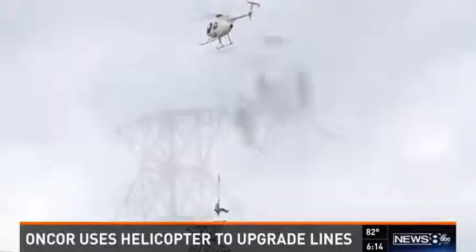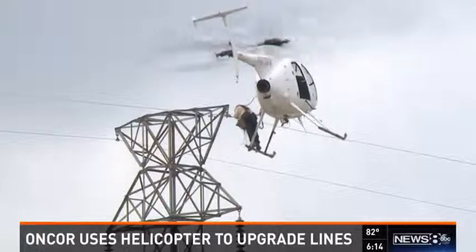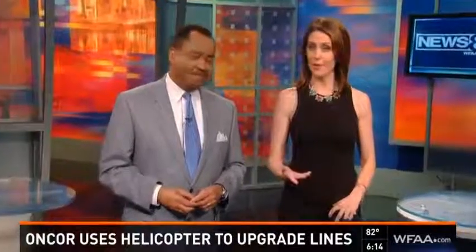Over some high-transmission power lines, Encore is taking their work to the air. Workers are using helicopters to get access to the power lines stretched between those tall towers. Jenny Dorn shows us how it's done.